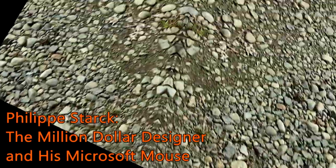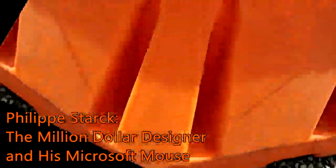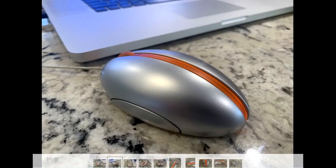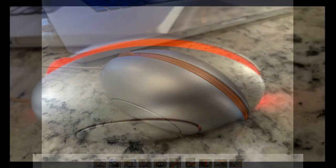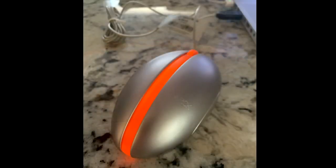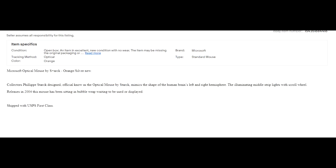Philippe Starck: Million Dollar Designer and his Microsoft Mouse. I came across this mouse while searching on eBay for the perfect addition to my Windows XP gaming setup. This mouse caught my attention with its unique teardrop design, full silver outer shell that looked like a UFO from the 1950s, and one thin light-up strip of orange running throughout the body. It's a thin build with a simple scroll wheel. It matches my setup, and for only $15 for open-box condition, this could work.